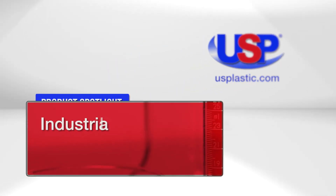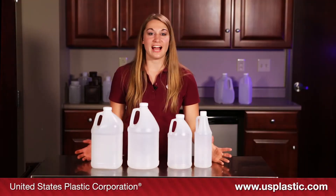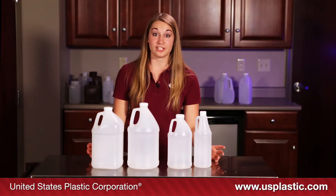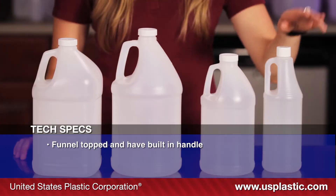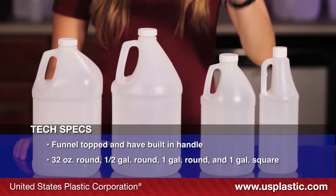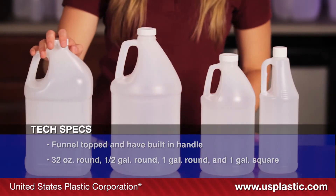Today's featured product are our industrial round and square jugs. Here we have our high-density polyethylene jugs, or HDPE jugs. They are good for a variety of applications. They come in 32 ounces, half-gallon, full-gallon round, and full-gallon square.